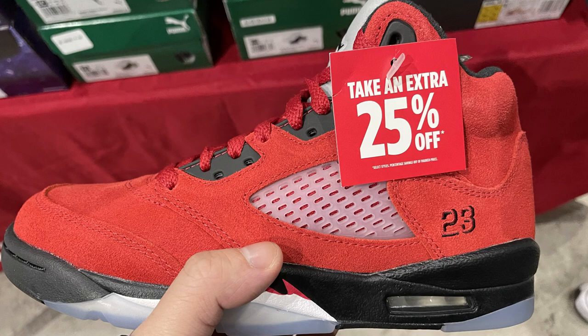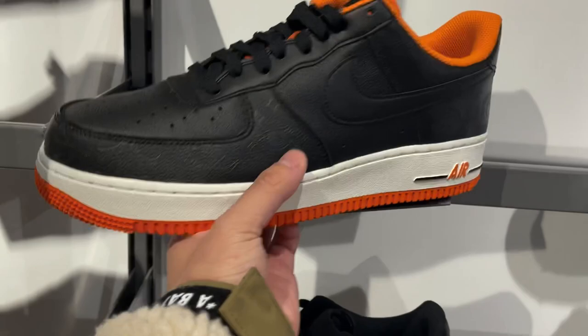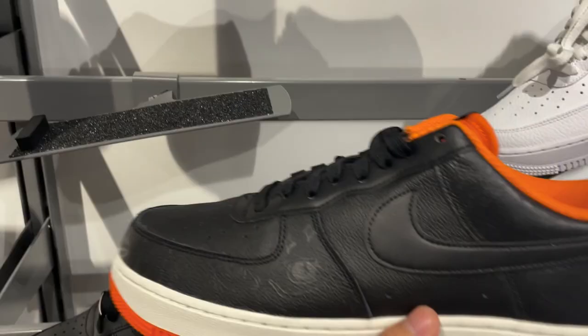Those were some of the best sneakers you can get in stores in December, and here are some of the other ones. The Jordan 5 Raging Bulls are on sale, but very few sizes. Another one that sold out initially on Nike was the Air Force One Halloween — it's got a very nice and soft tumble leather, the entire upper is reflective, and they do glow in the dark. So if you like Air Force Ones, these are definitely a decent option.